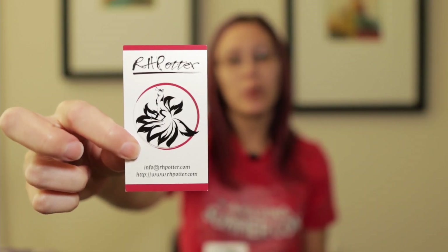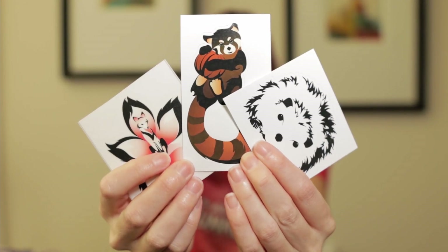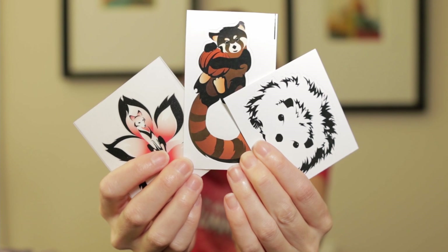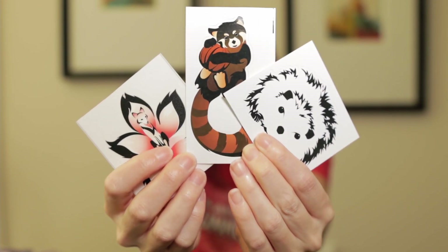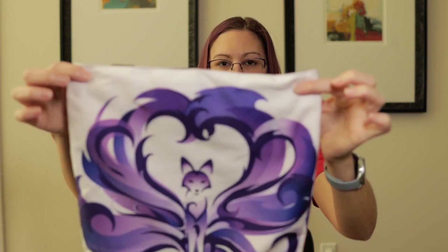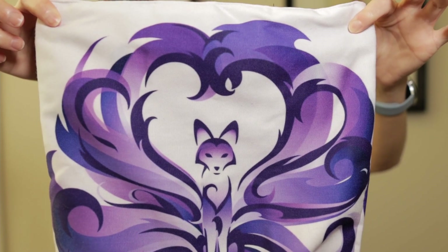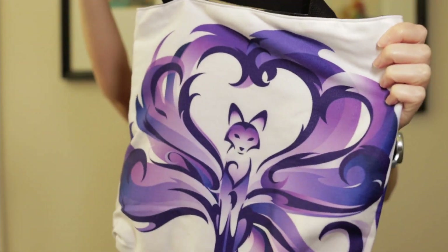From the RH Potter booth — who is an artist — I picked up a few goodies. First I picked up some stickers, because they are adorable and I've taken up bullet journaling, so I like to personalize my journal covers with stickers. And then later I circled back, because they have a lot of their artwork put onto tote bags, so I picked up a tote bag as well. As a knitter, I'm always on the lookout for bags for carrying around my projects.